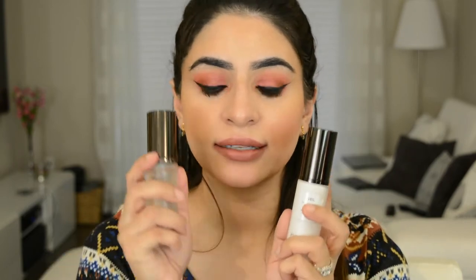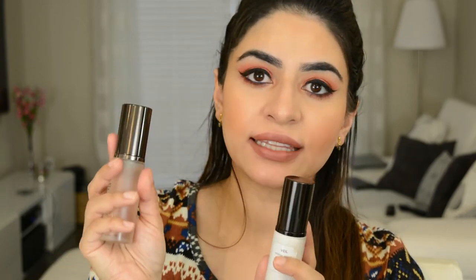But if you are wanting to splurge on a good primer and you're looking into Hourglass, the Veil Mineral Primer is really, really good. This actually does what a primer is supposed to: it smooths the skin, it helps shrink your pores, it helps with fine lines, it perfects your face throughout the day, and it really makes your makeup stay put. So if you really want a good primer from Hourglass, go with this and avoid the No. 28.